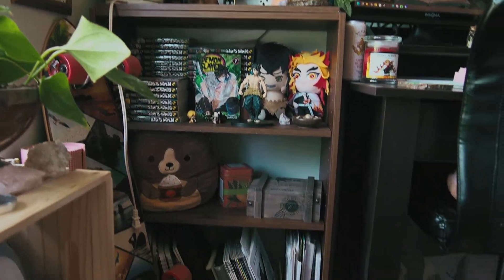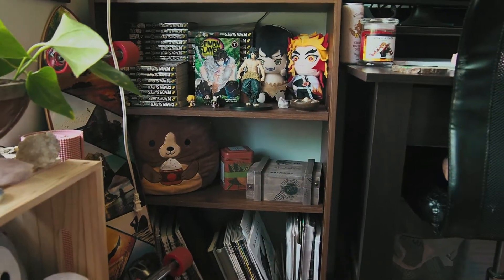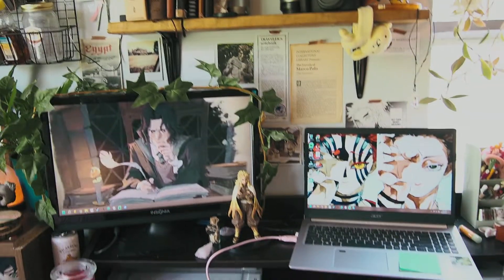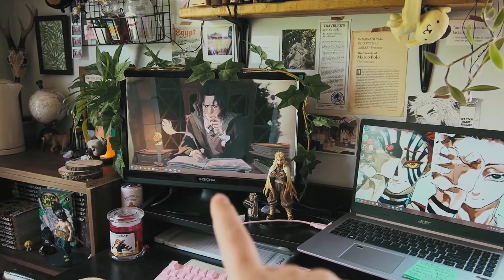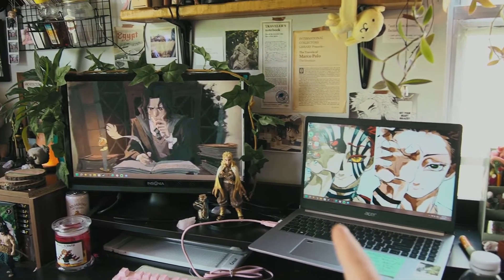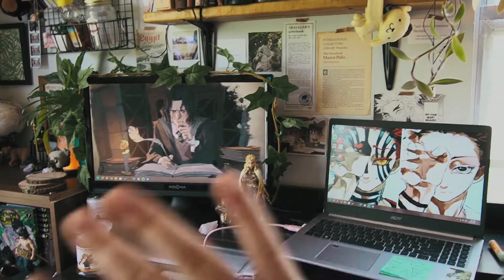And then my other shelves — this is where I keep my extra tea stuff. And then right over this way is my desk area. This is an old monitor that used to be at my grandparents' house that I just brought here since it wasn't getting used. It's nice to have the extra space to multitask.